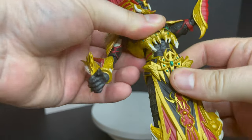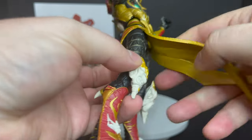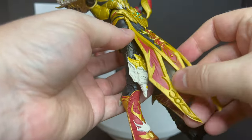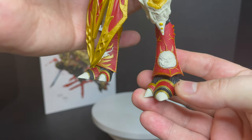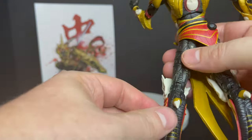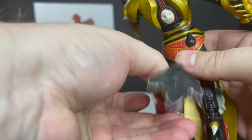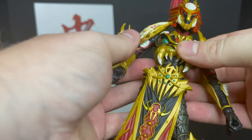Bicep swivel, double jointed elbows, double jointed knees, a fantastic ab crunch — he's got it all. Articulation-wise you're going to be very stoked on that. The paint — you can see a lot more on the feet, a lot more washes. The backside, though, I feel like it's still missing paint. The front, I think they got it covered — it looks beautiful, awesome.